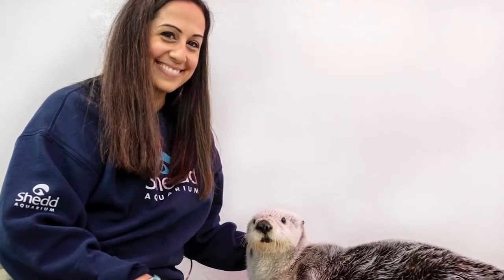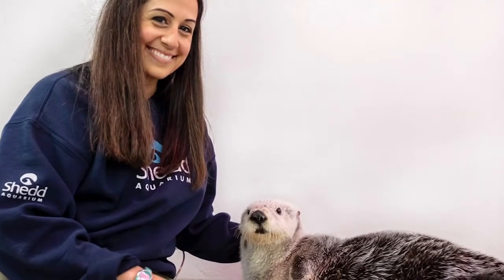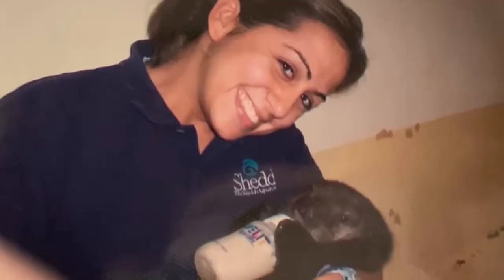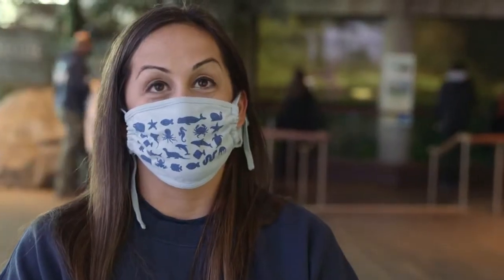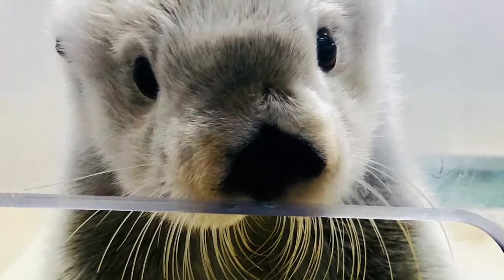Kiana was an orphaned otter pup from Alaska. Just a year after I began volunteering, I got a call that they had an otter pup — would I want a position taking care of her? That was in 2005, so that was 16 years ago. Sometimes I was here throughout the night taking care of her. It's kind of like taking care of a baby. That's how I got to know Kiana.